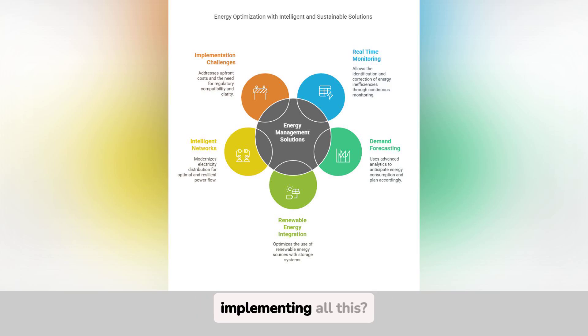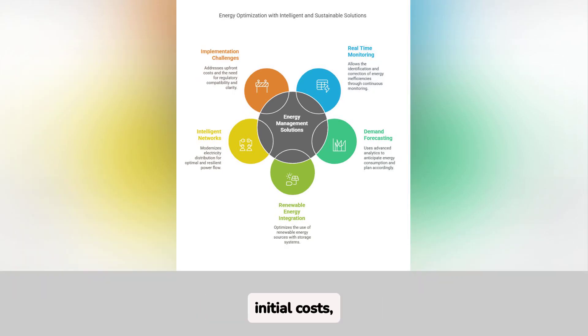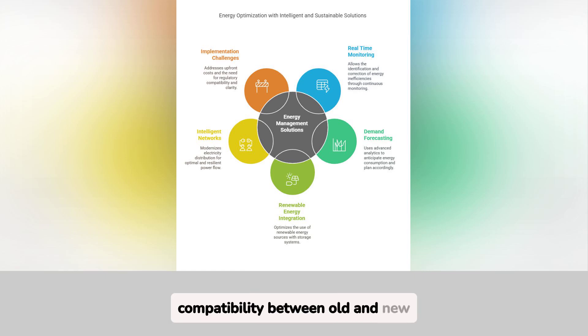What are the challenges of implementing all this? The main challenges are initial costs, compatibility between old and new systems, and the need for clear regulatory frameworks. However, the long-term benefits outweigh these barriers. Over time, technology becomes more accessible and regulations evolve to support these solutions.